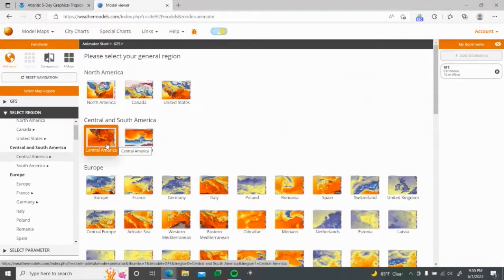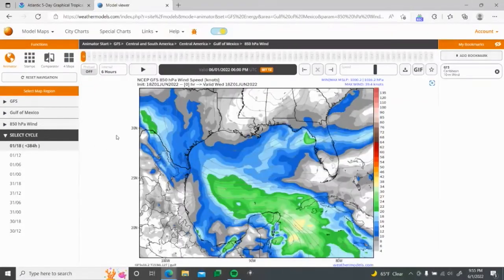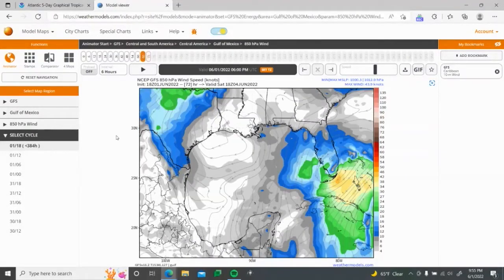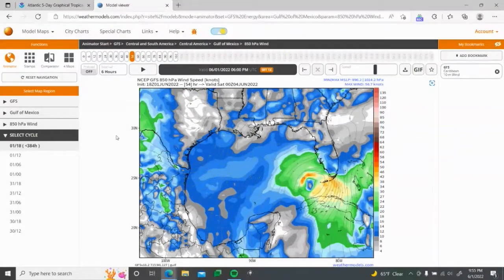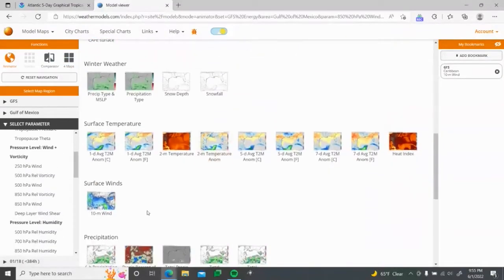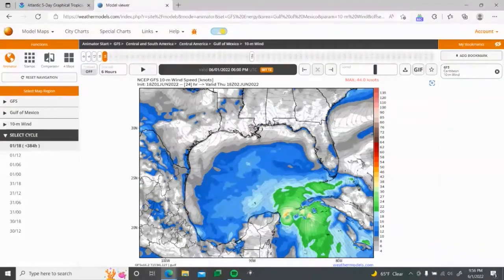Let's look at the GFS model first. Right before landfall, we're talking about probably 55 to 60 mile per hour wind gusts coming in. It looks like it gets some really strong gusts — up to about 66 miles per hour — with a barometric pressure of 996 millibars at that point. That's some impressive low pressure for a tropical storm. Looking at our actual 10-meter winds, this is showing about 55 miles per hour right there — that's pretty strong.